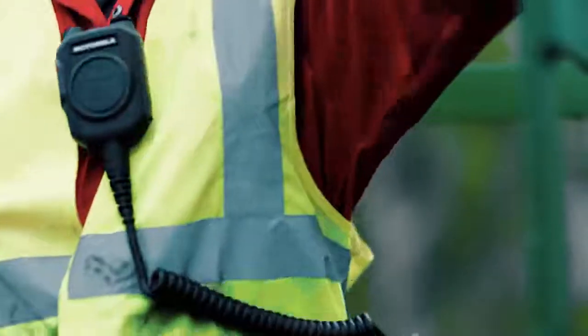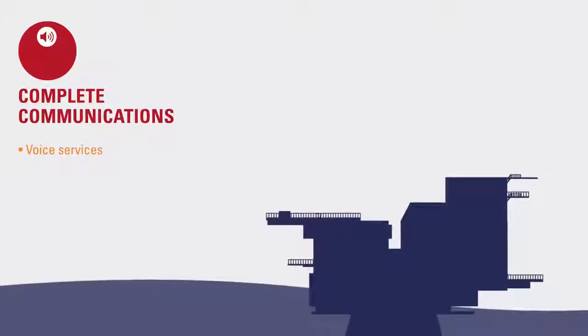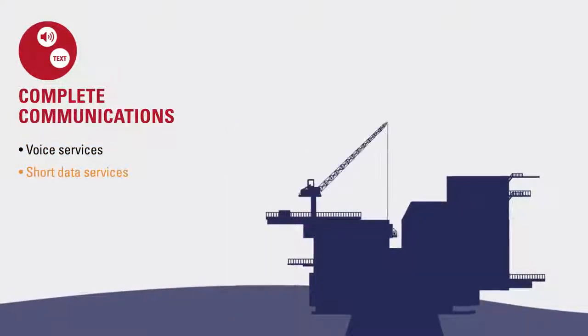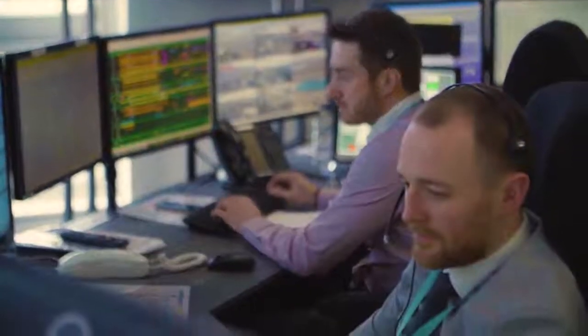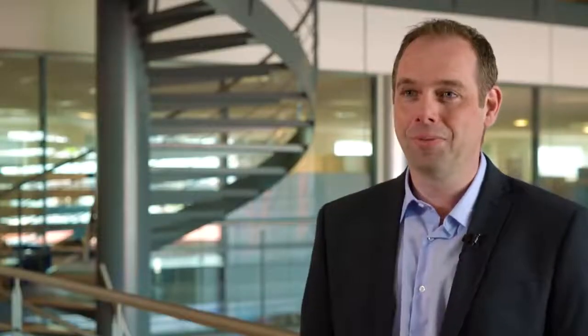Once Demetra Express has been installed, customers can communicate using Tetra voice communications such as group call and individual call, short data and voice over IP telephony. Demetra Express guarantees you have the communications you need to get the job done.